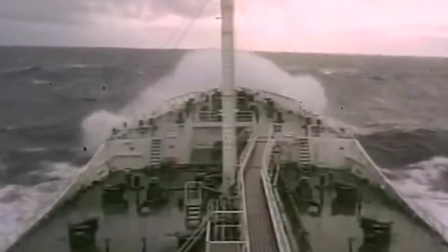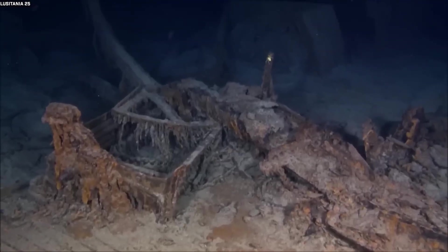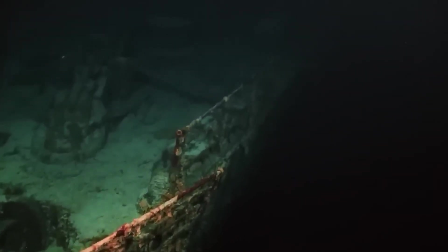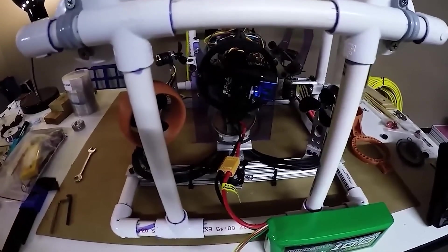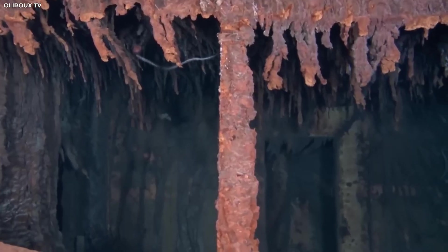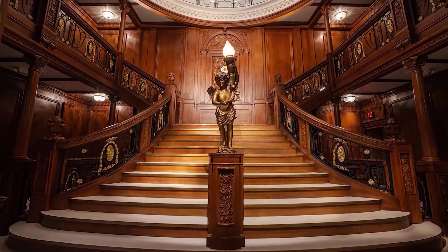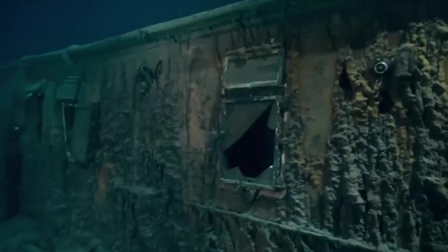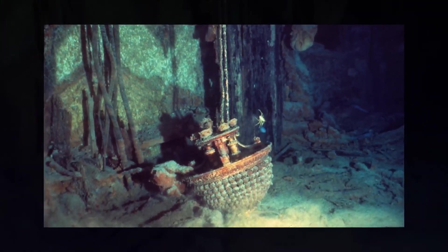The frigid, oxygen-poor water had slowed decay to almost nothing. But then the camera caught something extraordinary. Beneath a fallen cabinet, partially buried, was what looked like a leather-bound journal. Even through the drone's feed, the team could see it was tightly sealed, its pages untouched for over a century, its secrets still waiting to be revealed. Finding an object like this after more than a century underwater is almost impossible — its survival defies logic.